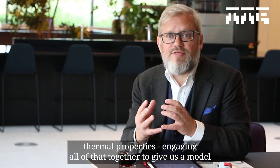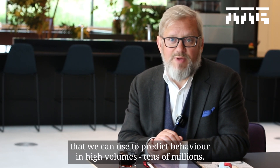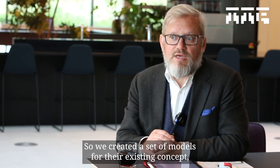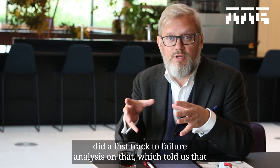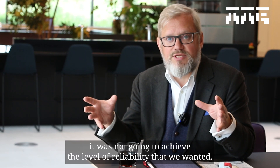Engaging all of that together gives us a model that we can use to predict behavior in high volumes — tens of millions. So we created a set of models for their existing concept and did a fast-track to failure analysis on that, which told us that it was not going to achieve the level of reliability that we wanted.